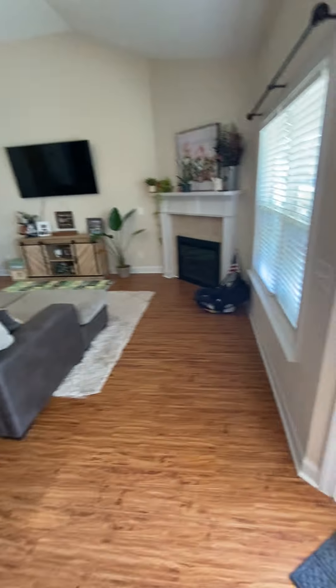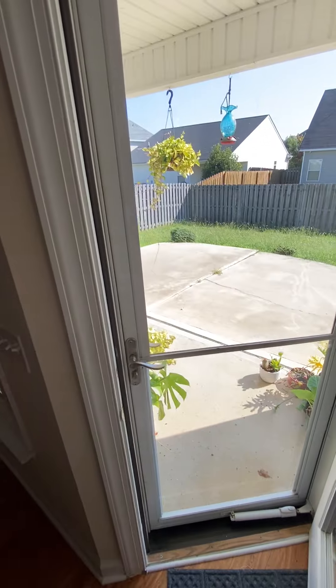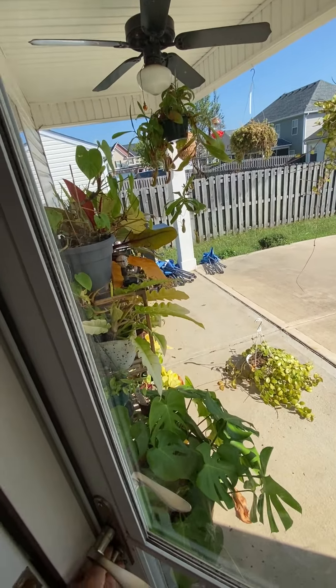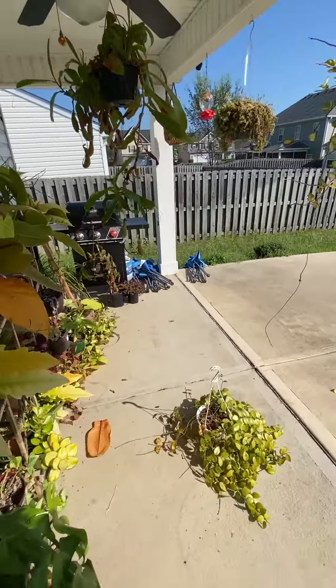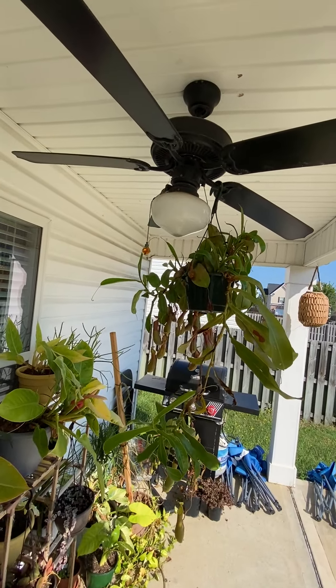Got the hardwood floors throughout in here and step out the back deck. They got stuff hanging on the fan — that's hilarious.